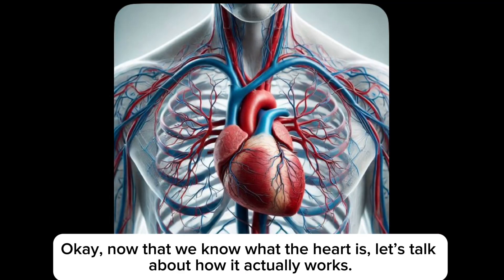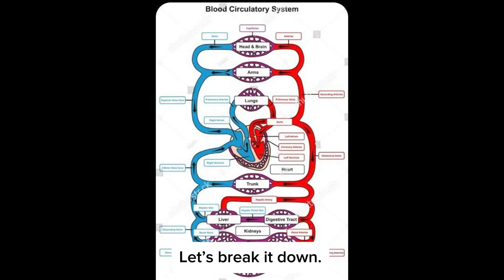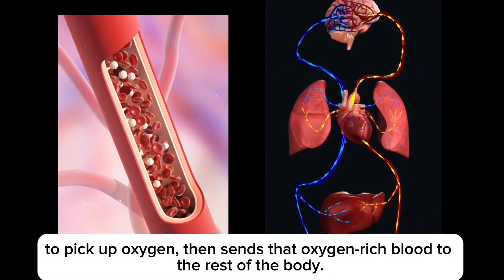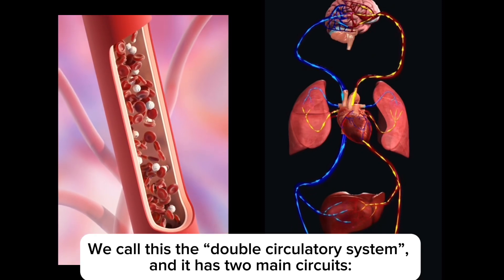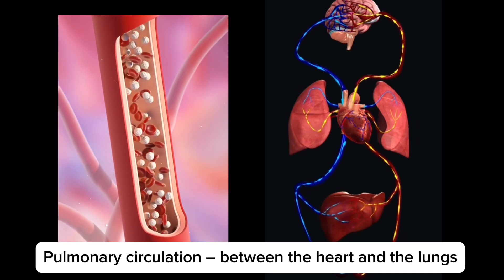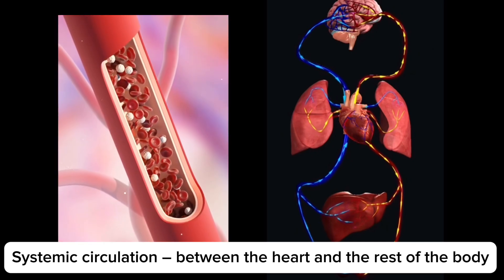Now that we know what the heart is, let's talk about how it actually works. The heart's job is simple to say — pump blood — but the way it does it is actually brilliant. The heart works in a loop: it sends blood to the lungs to pick up oxygen, then sends that oxygen-rich blood to the rest of the body. We call this the double circulatory system, and it has two main circuits: pulmonary circulation between the heart and the lungs, and systemic circulation between the heart and the rest of the body.